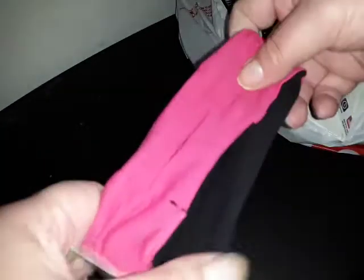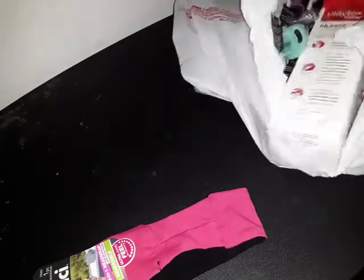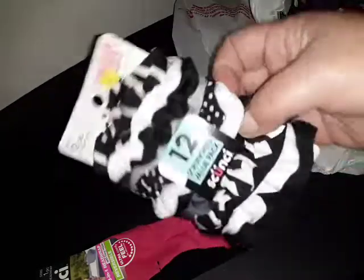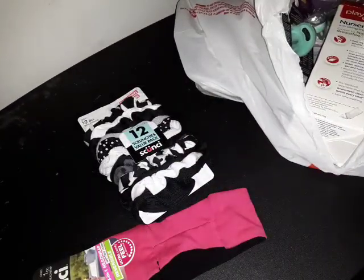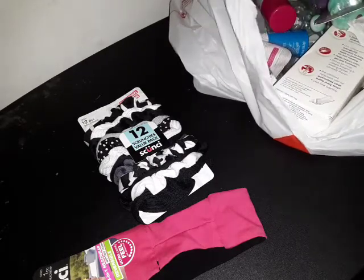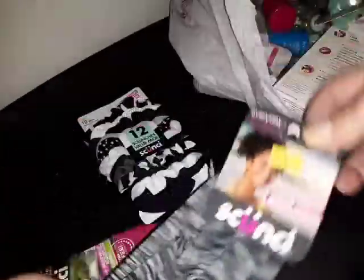Then I got myself this reversible scrunchie brand — it's like a cotton stretchy headband because when I'm cleaning and stuff I just want my hair back away from my face. And they had, for $2.99, 12 of these scrunchies. I like that they're all different blacks and grays because I have dark hair. One of them is like a really soft neoprene with a gathering, gray and white.